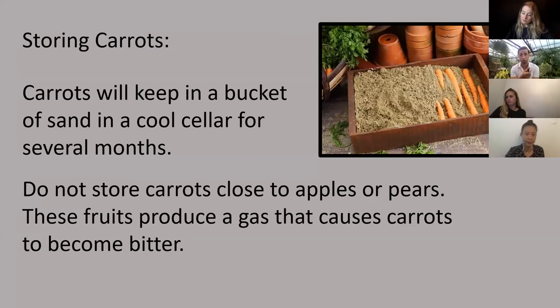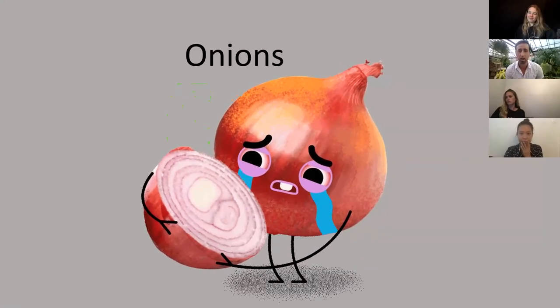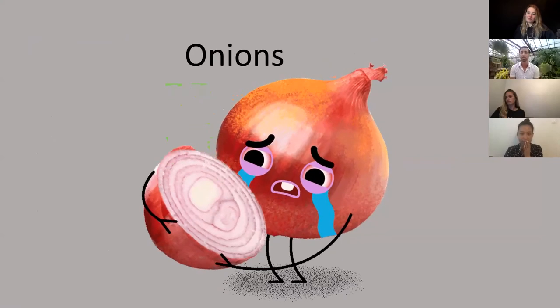Carrots will stay good for a very long time if kept in a cool area. People used to cover them in sand and keep them in a root cellar — most people these days keep them in the vegetable crisper and they last quite long. Carrots are a very healthy plant to eat: full of calories and proteins, a little bit of fat, super high in vitamin A, and also containing vitamin C.